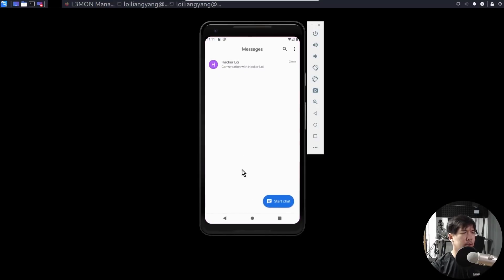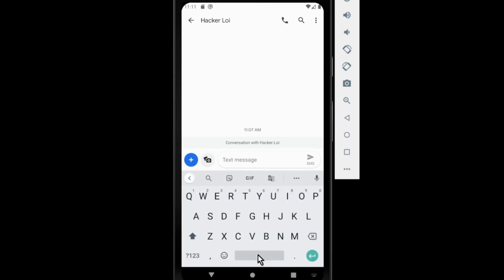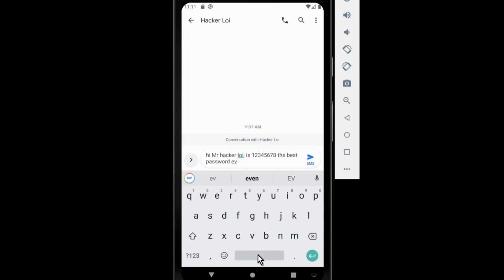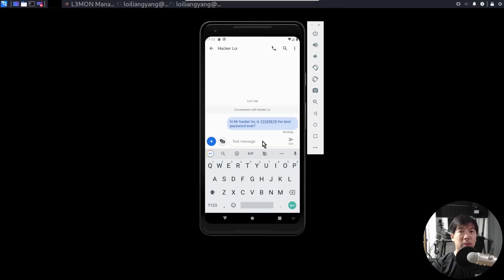Let's message Mr. Hackeralloy. Hackeralloy conversation — if Hackeralloy has clicked on it. Hi, Mr. Hackeralloy. Is 12345678 the best password ever? Let's click SMS and send it over. Let's hope Mr. Hackeralloy replies to our message.